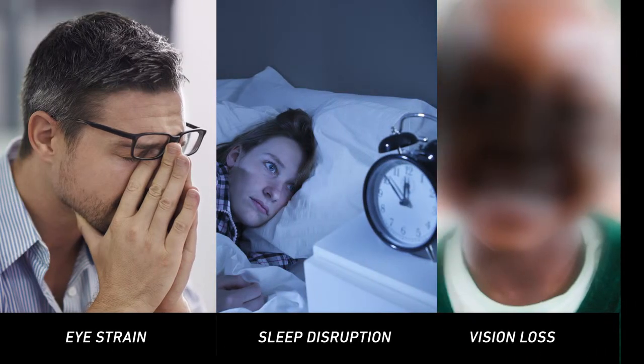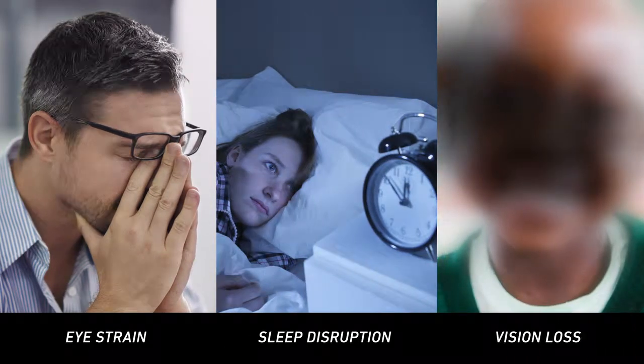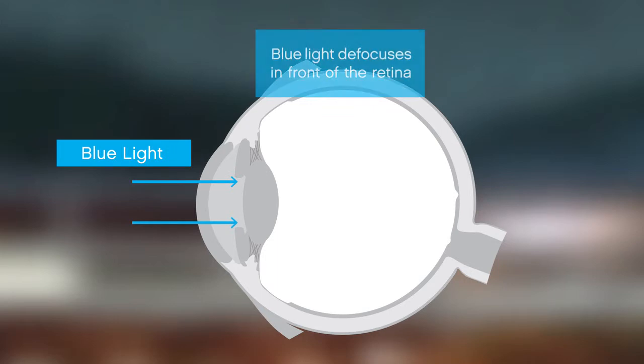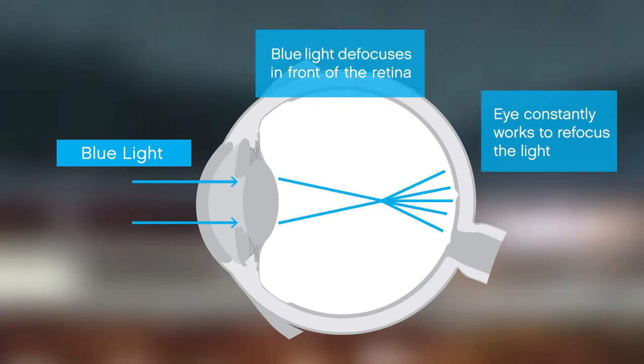How does this affect you? Scientific research has linked blue light exposure to eye strain, sleep disruption, and even vision loss. Here's how. Blue light defocuses in front of the retina, which makes the eye work constantly to try to pull the light back into focus. The result? Eye strain and fatigue.